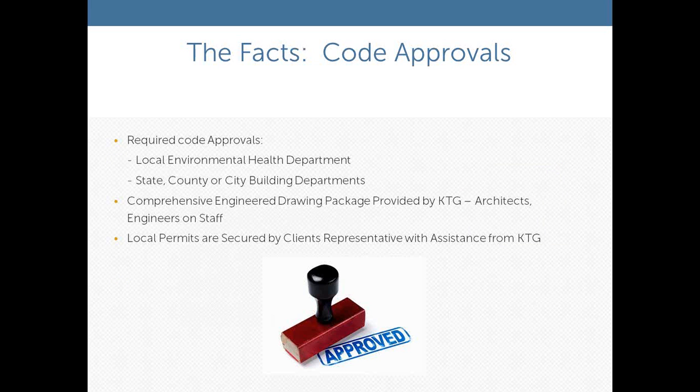The code approval process is very similar to what you would experience with a fixed kitchen. You need to go through your local environmental health department, and state, county, and city building departments need to review the plans. We can provide complete engineered drawing packages that you can share with your engineers or architects, and we have staff available to help answer questions. It's similar to a fixed built complex — it just happens a little quicker.